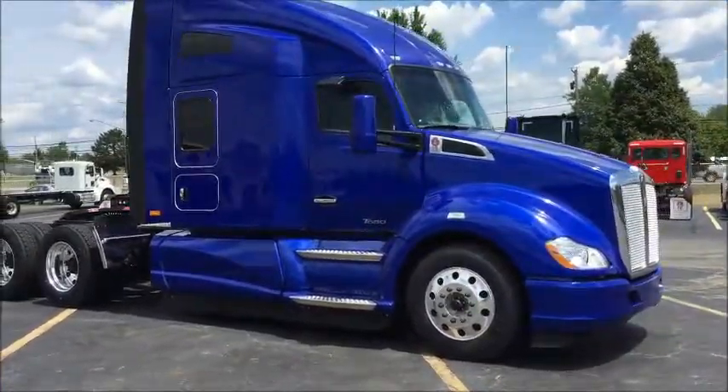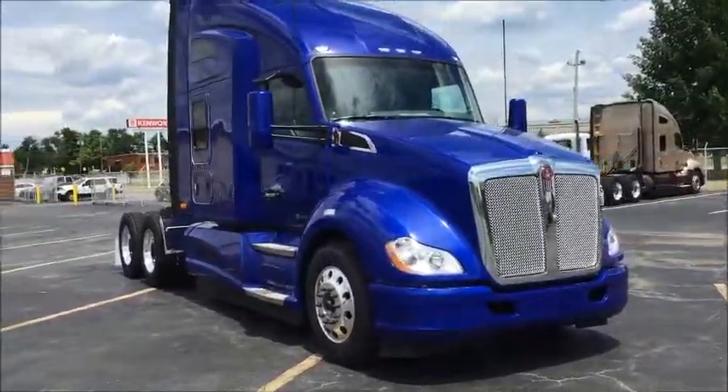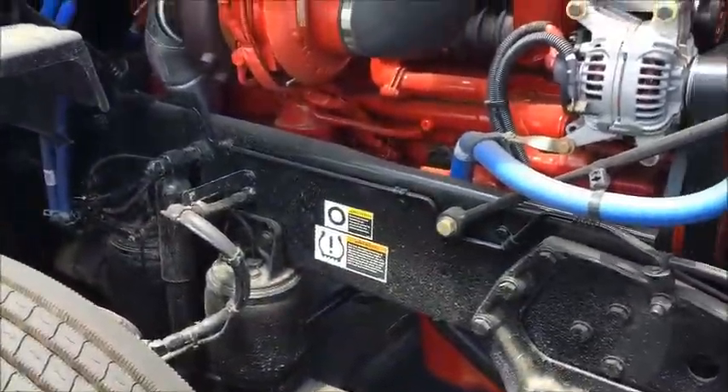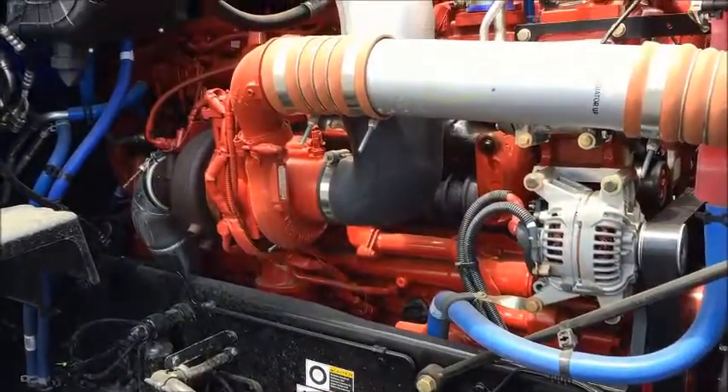The royal blue paint on this truck looks good from any angle and in any light. The subtle metal flake in the paint goes well with the Alcoa wheels that come on this truck all the way around. It has a 40,000 pound rear end setup with the AG130 front airbag suspension system.